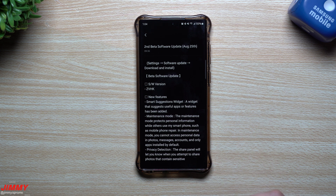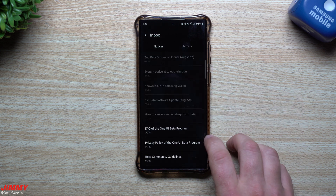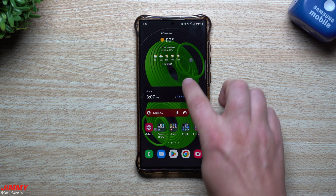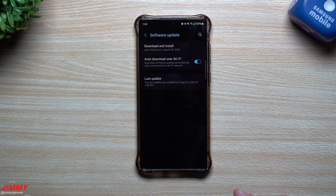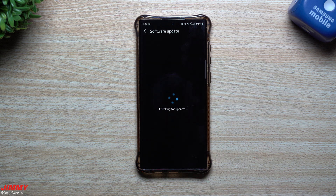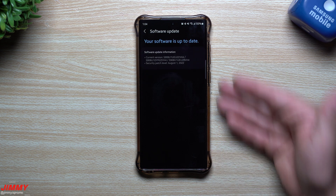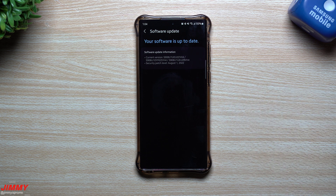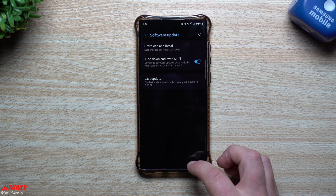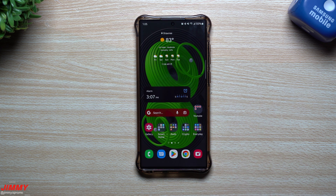After I noticed this update was listed, I went through my settings to see if it was available — and it's not yet. This is one of those updates that sometimes you have to search for yourself. I've already restarted the phone and it shows I'm still on the current beta version one, ZVHK4. Still waiting for this update to come through.